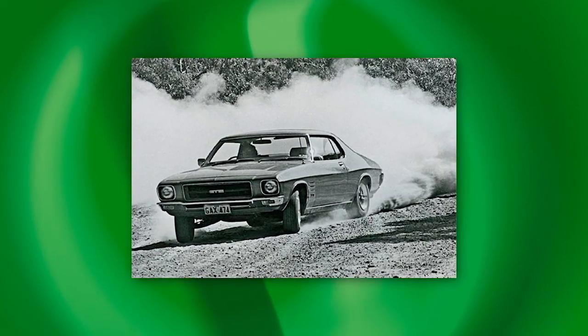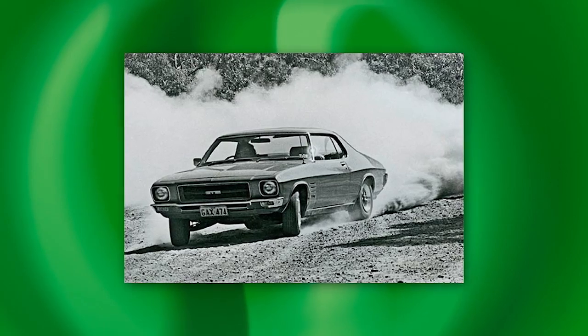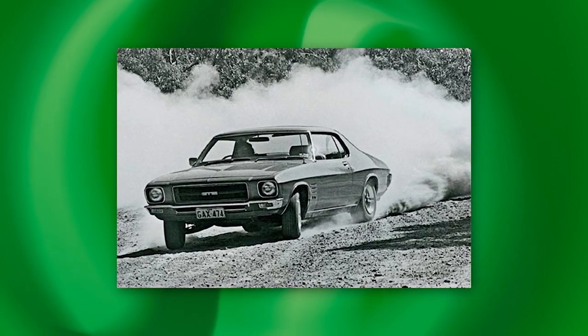It'll always be remembered as the major flaw of the HQ Holden. Well, we hope you've enjoyed this nostalgic look at the fantastic HQ Holden, including the Monaro GDS 350. We look forward to your company next time on Shannon's Club TV. Bye for now.